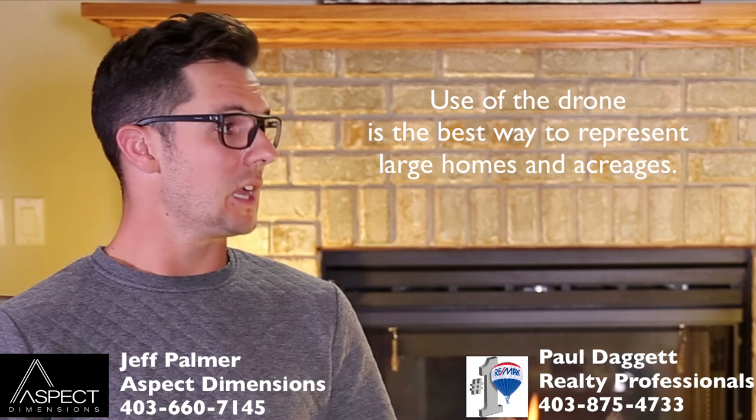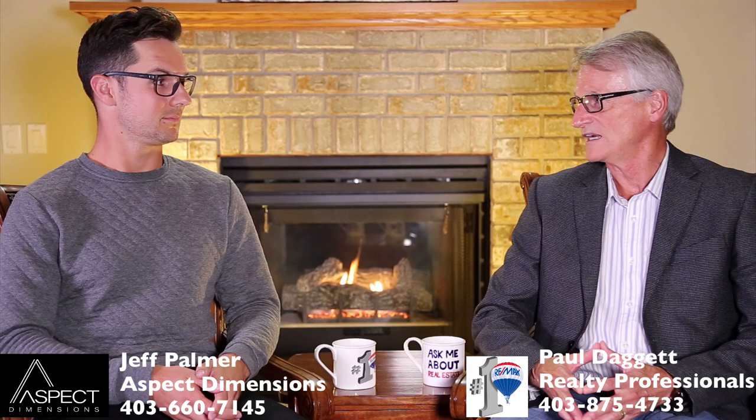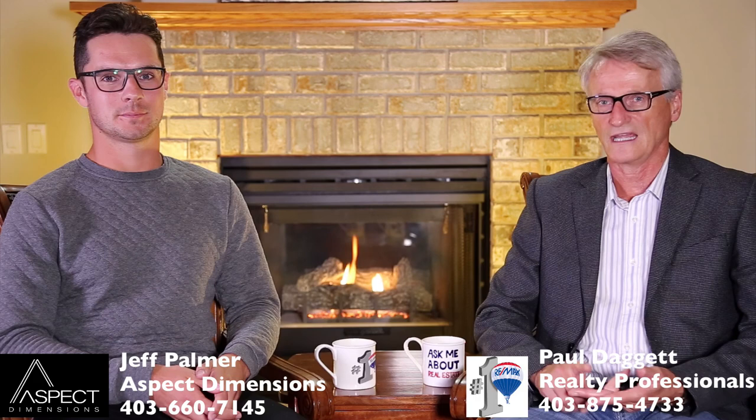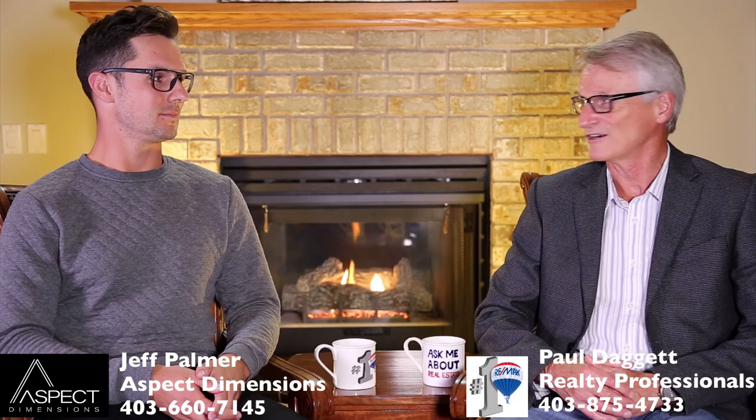I really appreciate everything that you've done — the quality work you provide is outstanding. I'm glad to hear it. I strongly recommend Aspect Dimensions for both dimension work as well as HDR photography, and I look forward to having you do some videography for me in the future as well. I hope so. Thanks Jeff for coming in. Thanks for having me. All the best — have a great day.